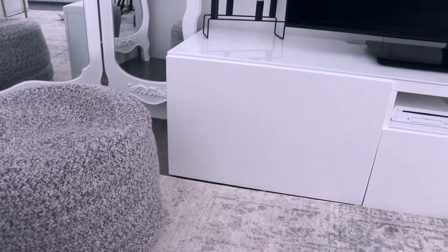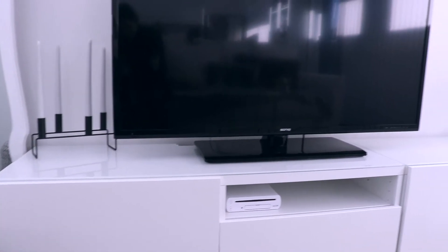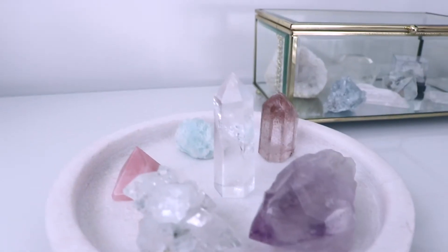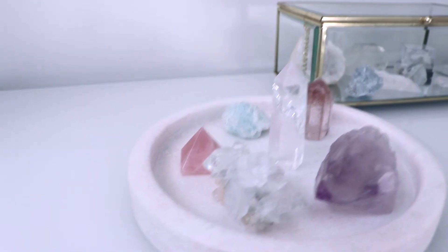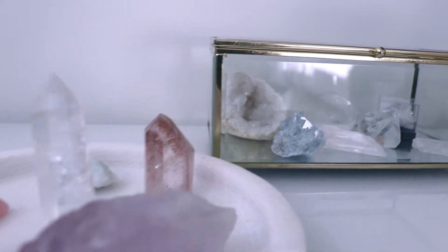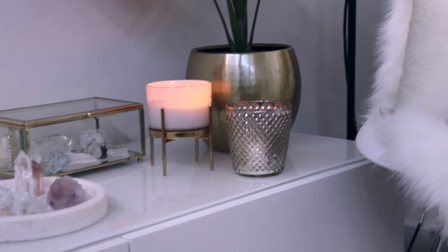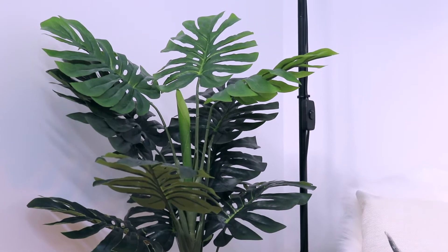Along this wall I have my TV unit, which was also from IKEA. At the end of the TV unit I have a few crystals and some candles. If you haven't noticed already, I have a little obsession with crystals. I also have this brass pot with an artificial monstera plant in it.